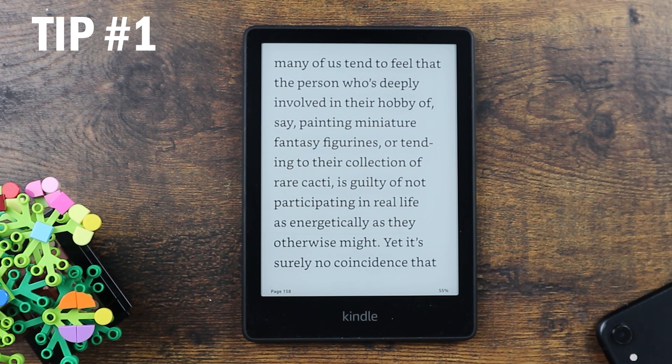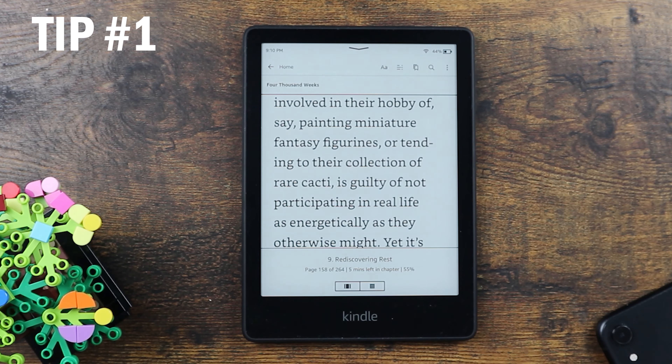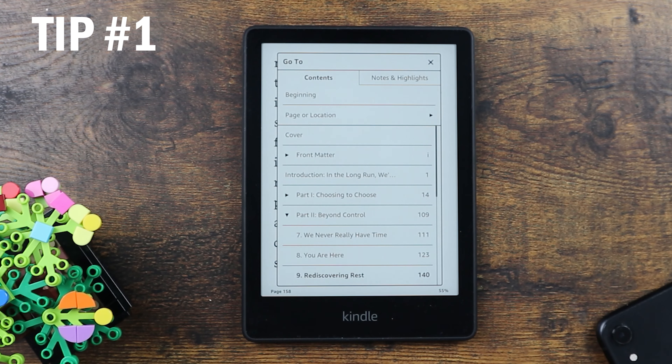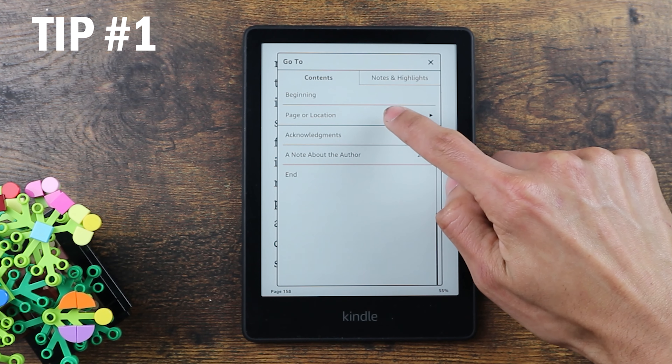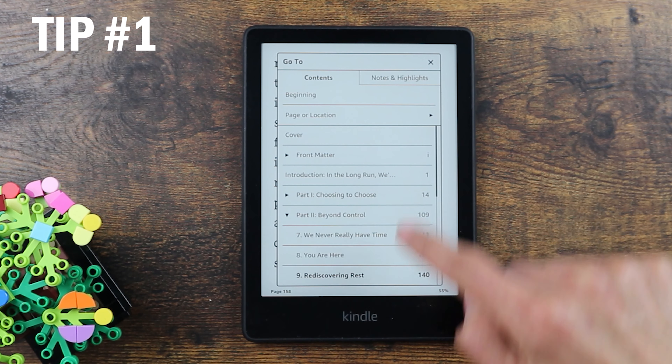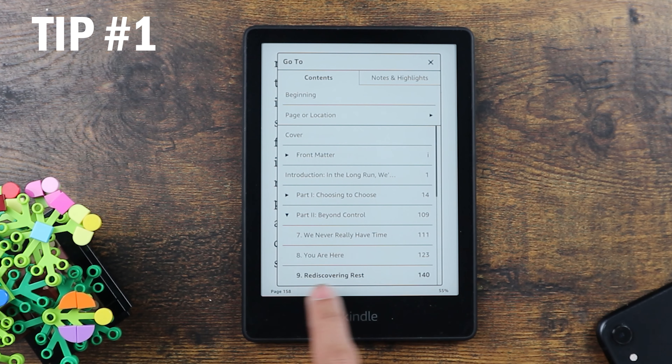Also, if you want to know what chapters are in the book and quickly flip through them, click above and then click here. Here you can see all the contents of the book with all its chapters, and it shows in bold the chapter you're currently at.